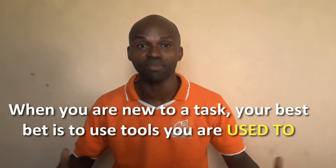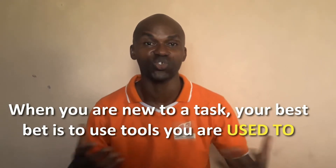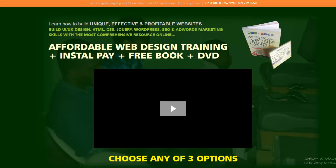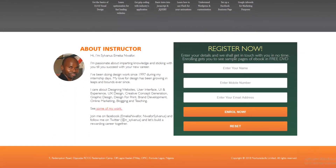I decided to fill that need by developing a system where you could use CorelDraw in creating your online business using your website. When you're new to a task, your best bet is to use tools that you're conversant with, rather than having to learn a new tool all over again. This particular webpage you're viewing right now was designed all the way from top to bottom with CorelDraw.